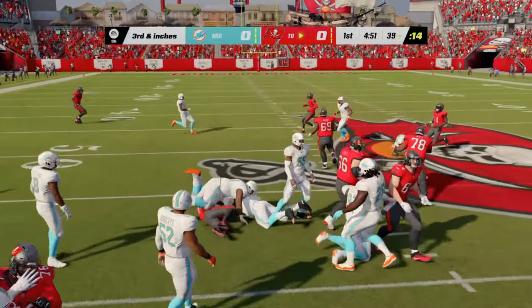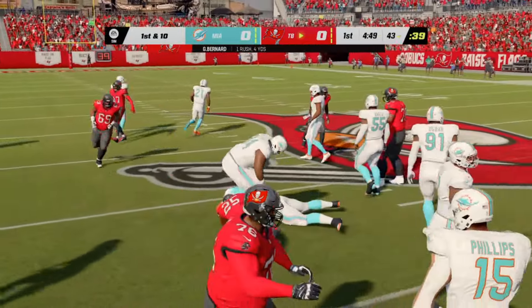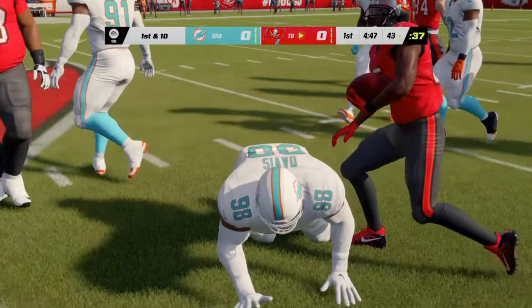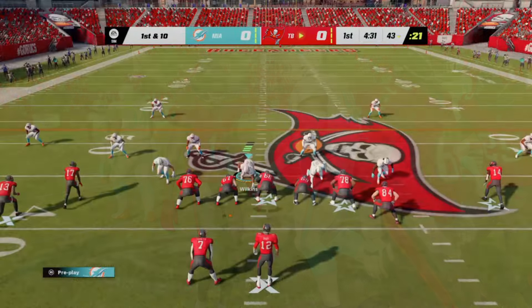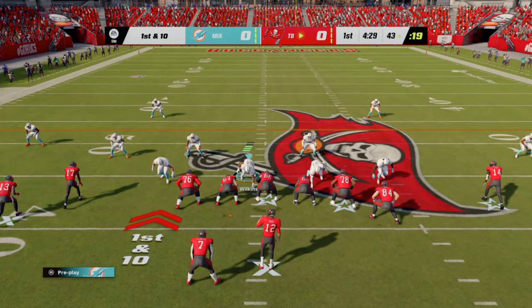Hi again, everyone. I'm Brandon Gordon. Welcome to the NFL on EA Sports. With me as always, Charles Davis. And Charles, we look at a matchup like this — it's really the running backs that may take center stage here today.